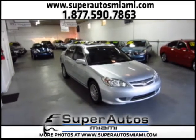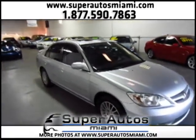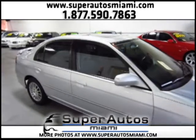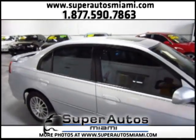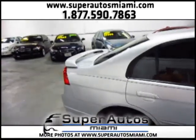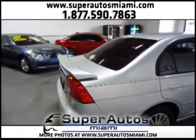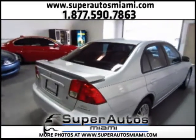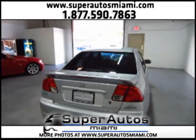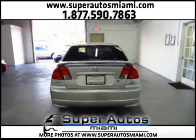Here we have a beautiful 2005 Honda Civic EX Special Edition. This Honda Civic is in excellent condition, it has a clean Carfax and includes a three-month warranty. This is the EX Special Edition version, so it comes with a sunroof, a special audio system, power locks, power windows, power mirrors, and cruise control. It also comes with a rear spoiler.